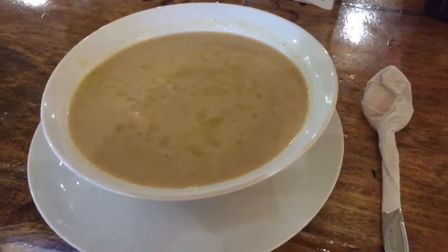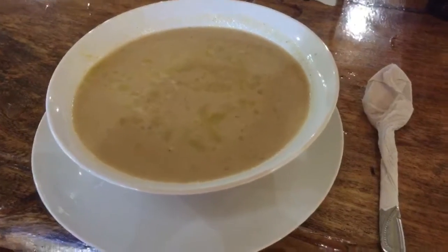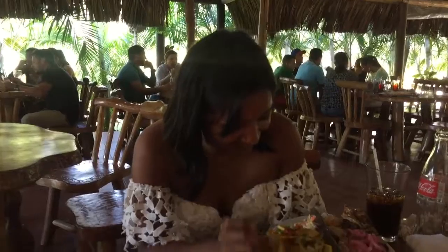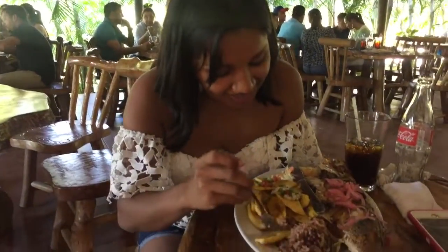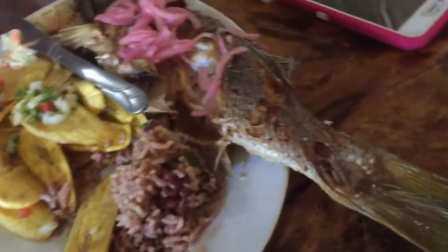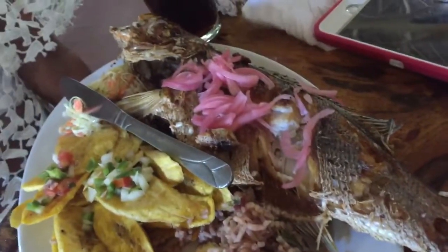Here's my sopa de caracol, which would also be known as conch soup in English. And right over here, my beautiful daughter Donna and my beautiful wife Claudia. How are you, Claudia? Good. Are you enjoying your fried fish? Yes. Let's take a look at that right there — wow, that's a whole fried fish. That looks great.